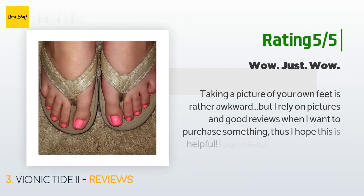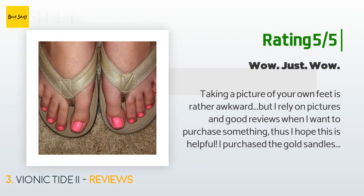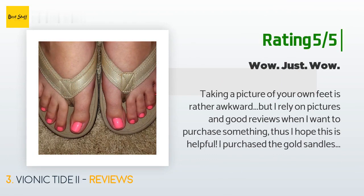Another happy customer said: 'I rely on pictures and good reviews when I want to purchase something, so I hope this is helpful. I purchased the gold sandals. Going from straight flat flip-flops to these is like culture shock. I love flip-flops and like to wear them all summer, but the drawback is no support — my feet and back start to hurt. I wanted a pair of flip-flops that looked like regular flip-flops, not something my grandma would wear, but with support. My last pair of flip-flops was about $15.'